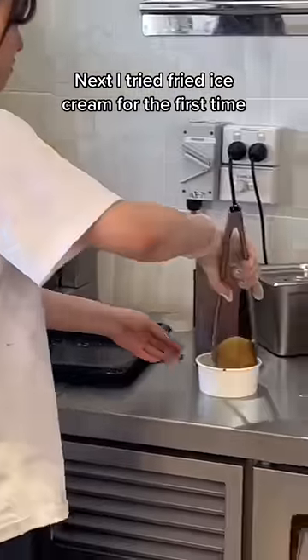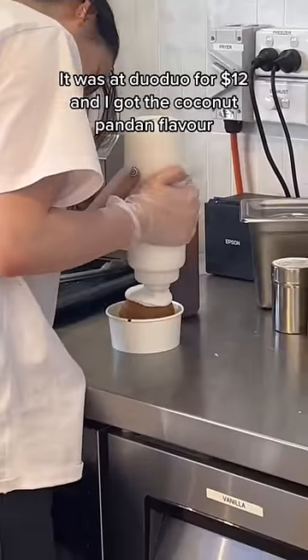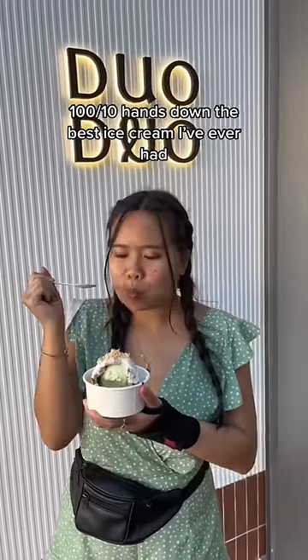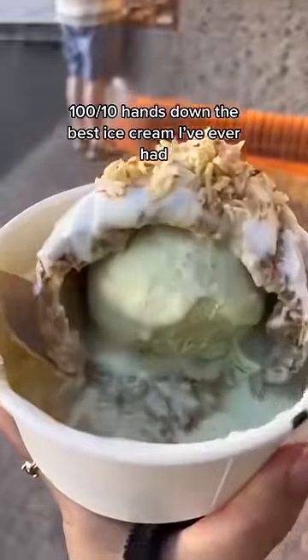Next, I tried fried ice cream for the first time. It was Adu Aduo for $12 and I got the coconut pandan flavor. 100 out of 10 — hands down the best ice cream I've ever had.